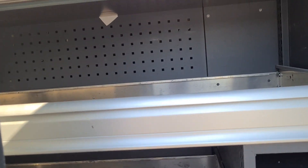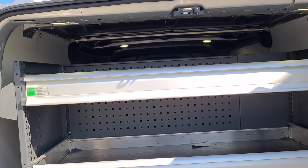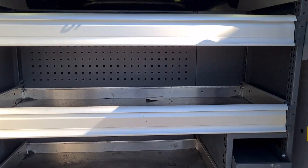The vehicle does have racking fitted, which can all be removed if it's not required, but it is of a decent standard so we tend to leave it in for people to decide if they would like it or not.